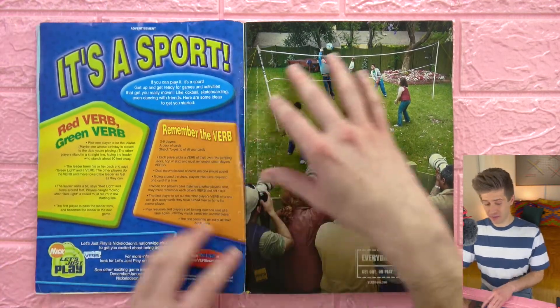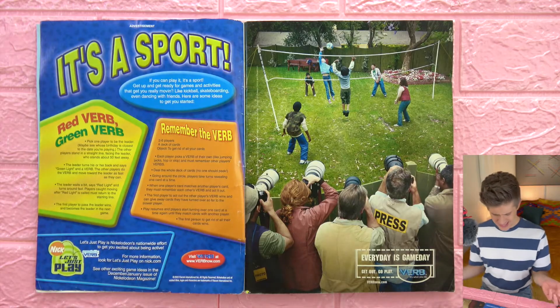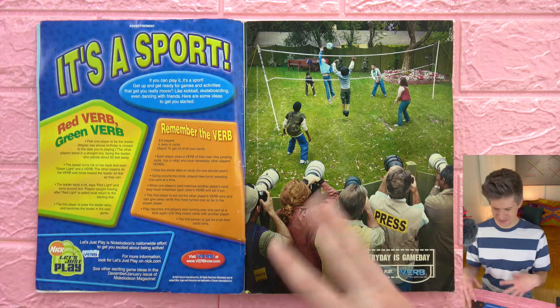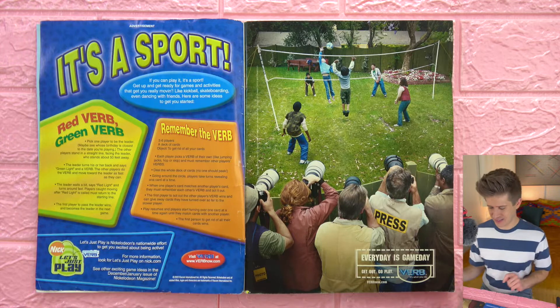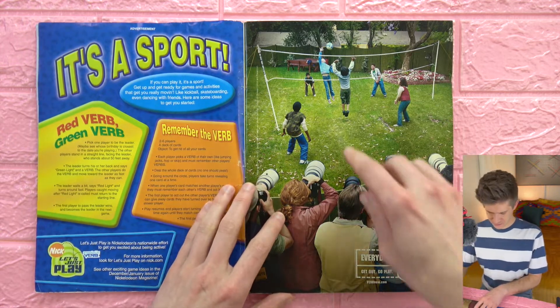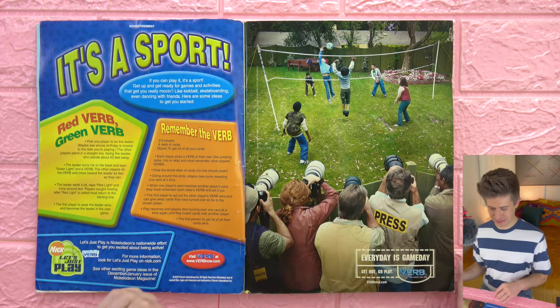Starting off right away with a double-page VERB — it's what you do ad. This was an ad campaign to encourage athletics and going outside and being active, and not just laying around reading Nickelodeon Magazine all day.